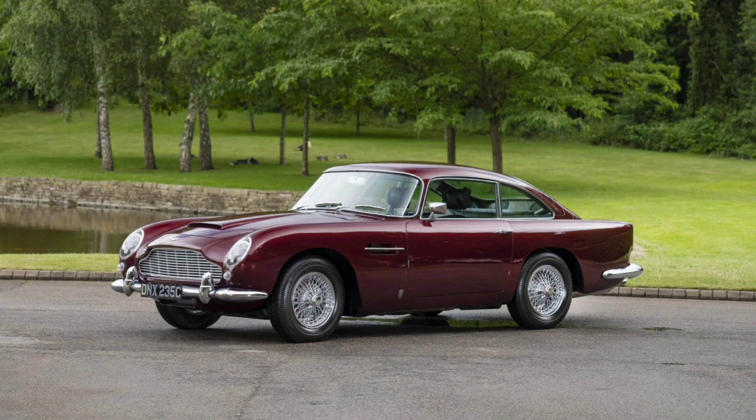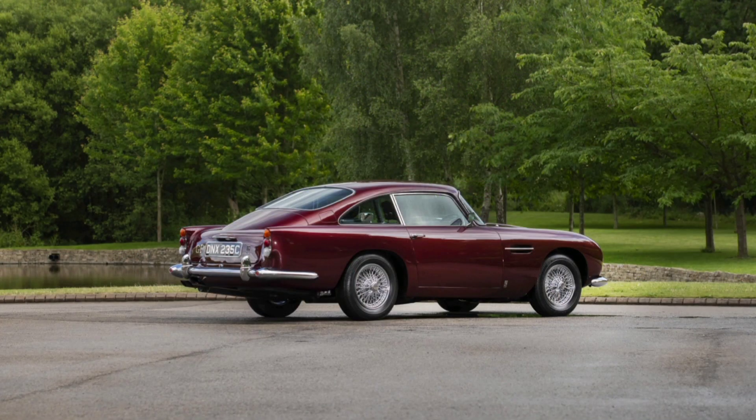The engine is a 4.0-liter inline six-cylinder, producing about 282 horsepower. Transmission is a 5-speed ZF manual gearbox, although early models offered a four-speed gearbox.